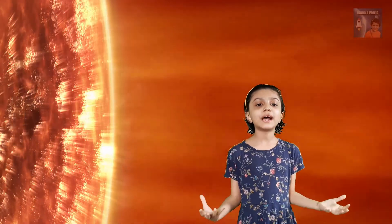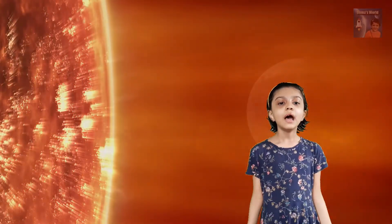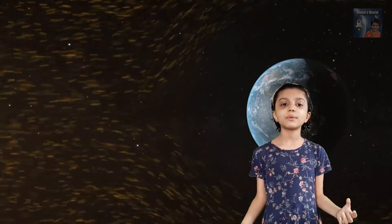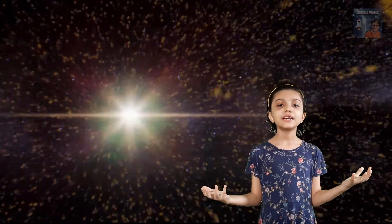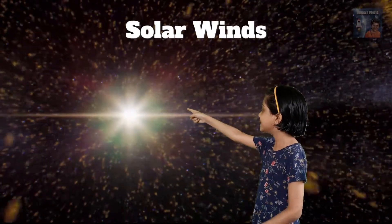Along with light and heat, the sun sends lots of other energy and small particles to Earth. The invisible magnetic field around the Earth protects us from this energy and these small particles. There is a stream of charged particles released from the sun, and it is known as solar winds.